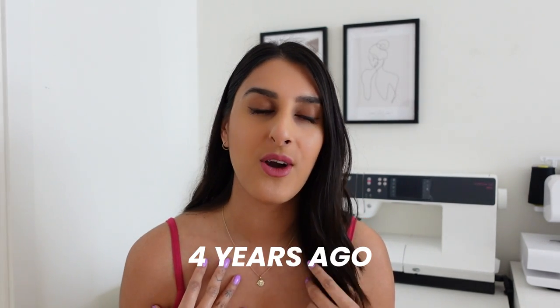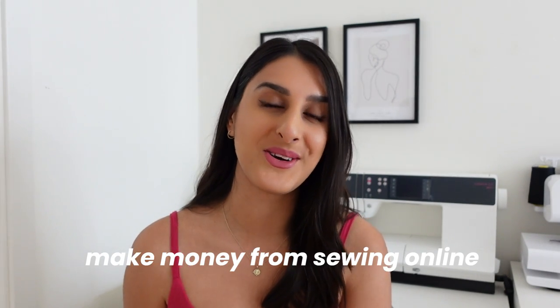For a bit of background, I started sewing about four years ago and now I have several different streams of income that help create one salary for me. I also have a background in graphic design and I do freelance as a graphic designer every now and then, picking up some odd jobs. Anyway, let's get straight into seven different ways that you can make money from sewing online.